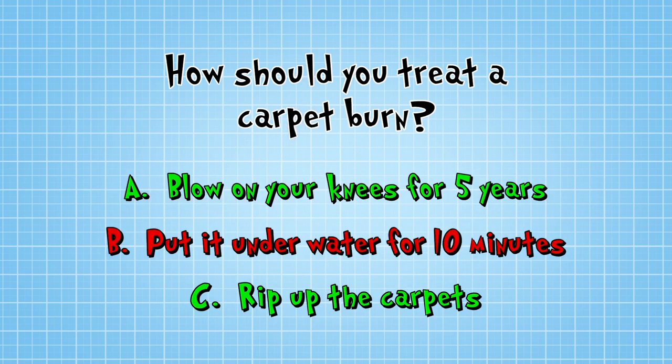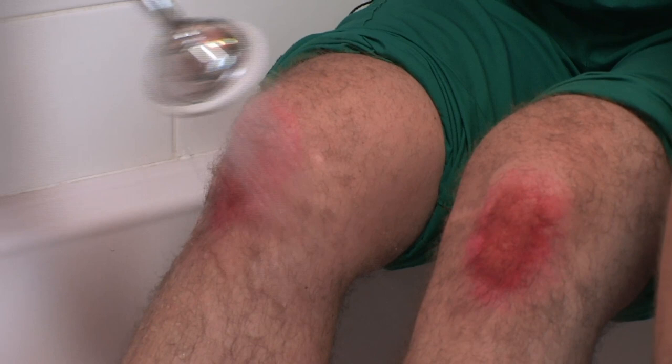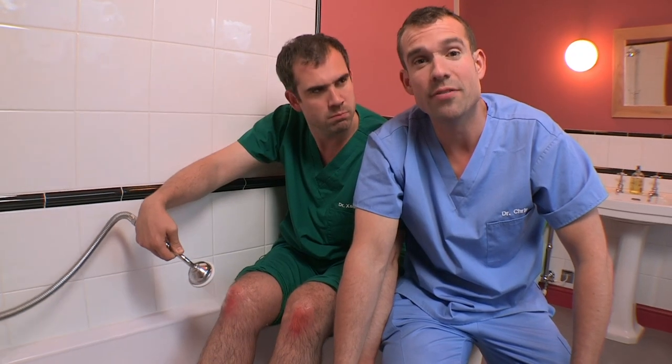The answer is B. So if you get a carpet burn, run it under cold water for ten minutes. There you go. Much better.